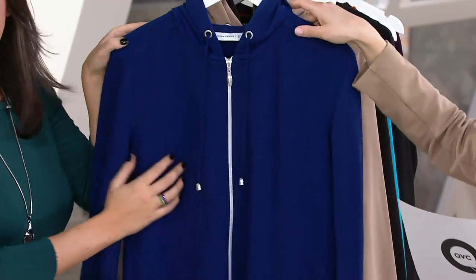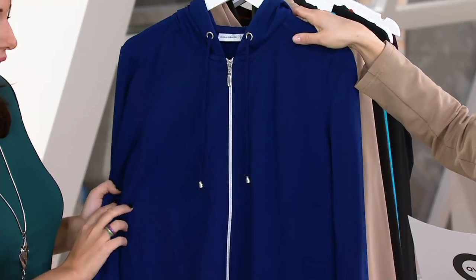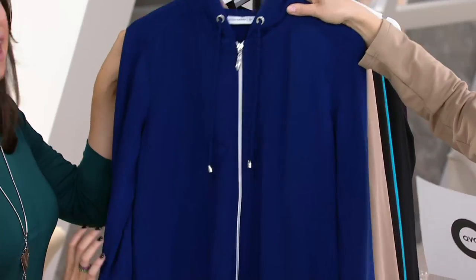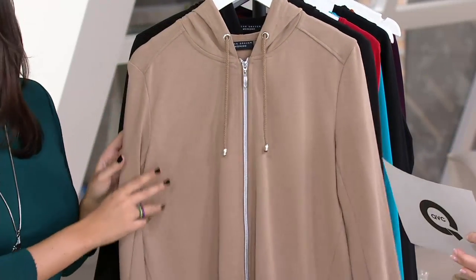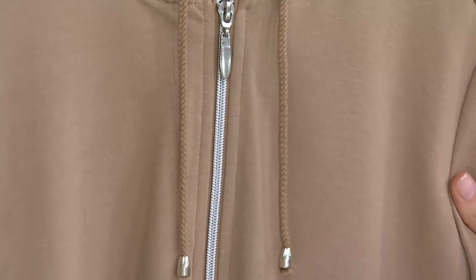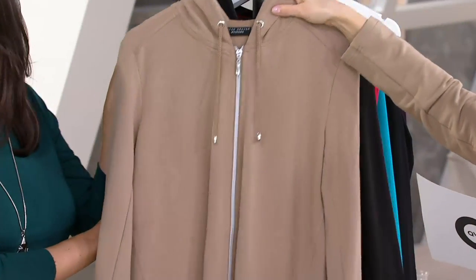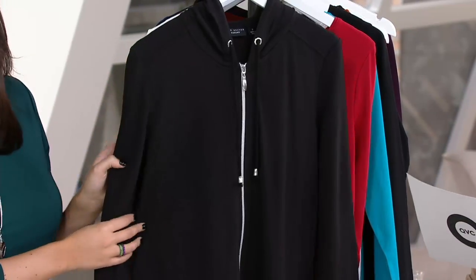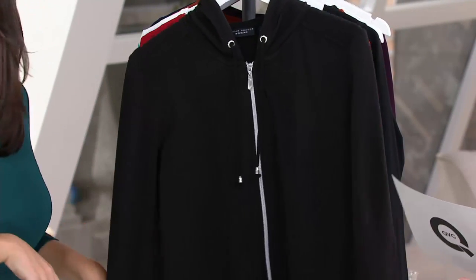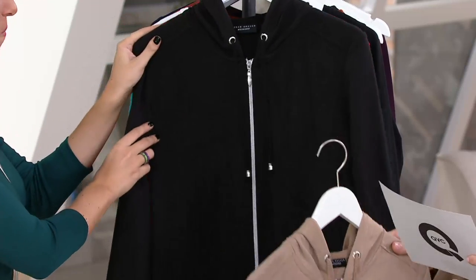And then blue night, extra extra small through 3X — very, very pretty, a great saturated color. The one I'm wearing is light mocha, a great neutral as opposed to maybe a white. This is a nice newer option, extra small through 3X. And then black, extra small through 3X — you always have to have black, and then you have to have color.